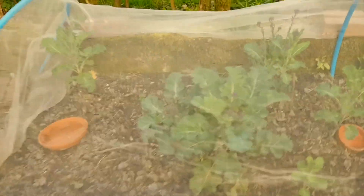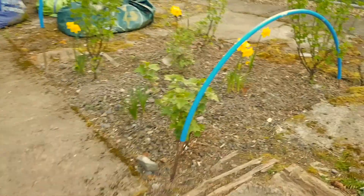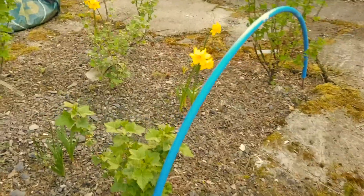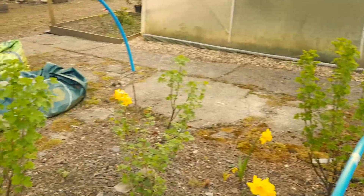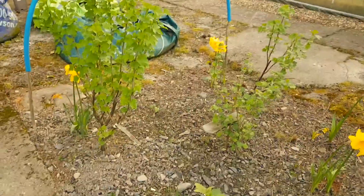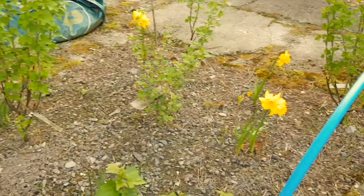I've tidied up all this area now - I've weeded everything. Look at this, isn't it pretty? All the fruit bushes are looking beautiful. I'm going to go around them all and give them some blood, fish and bone. Look at my daffodils that I put in there.